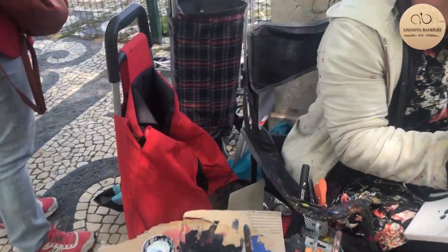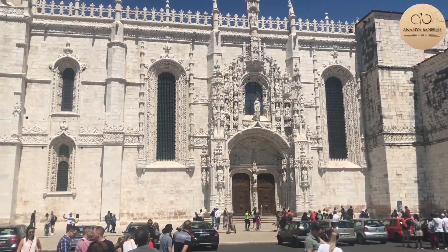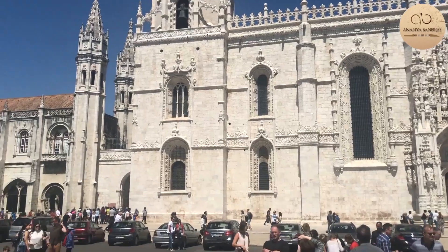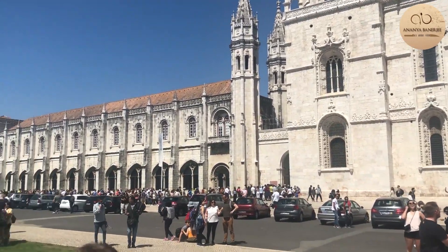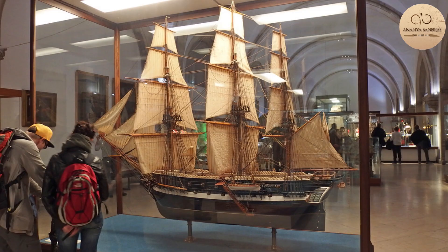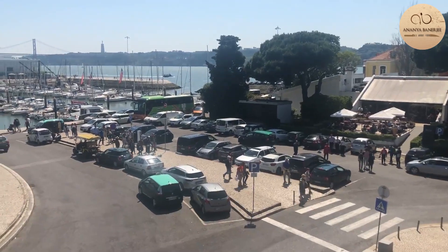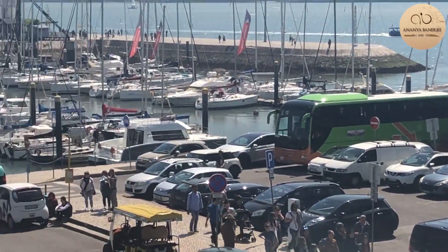We hit up the more touristy part of Lisbon, starting off with the Maritime Museum, also known as the Navy Museum. It richly documents the history of Portuguese domination over the seas with models of famous ships, the biggest collection of astrolabes, and other objects of interest.